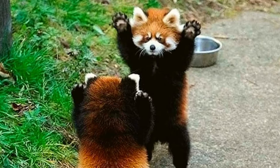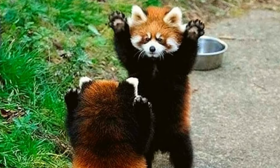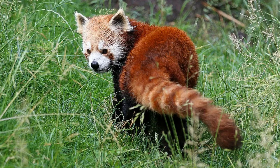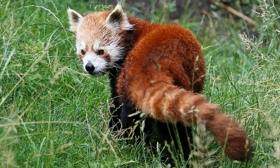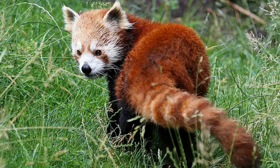4. Red pandas primarily eat bamboo, feeding selectively on the leaf tips and shoots of the bamboo plant, and they prefer short and robust bamboo shoots over tall ones. Although their digestive system is not very good at processing the cellulose components of the plant cell, bamboo makes up 90% of their meals, while the remaining 10% is mostly comprised of berries, eggs, mushrooms, flowers, birds, and maple and mulberry leaves.